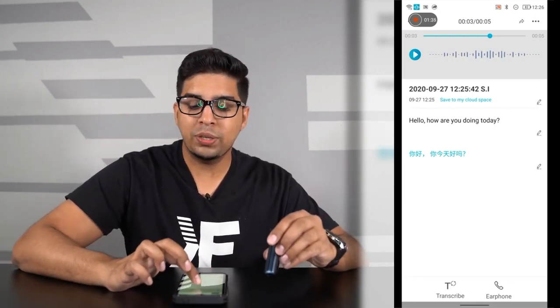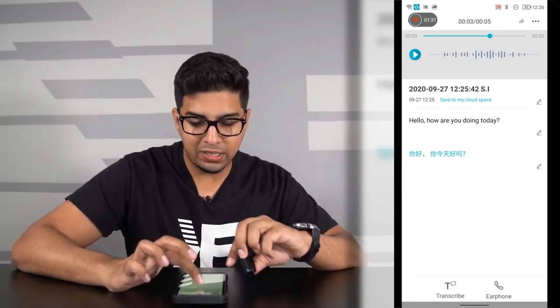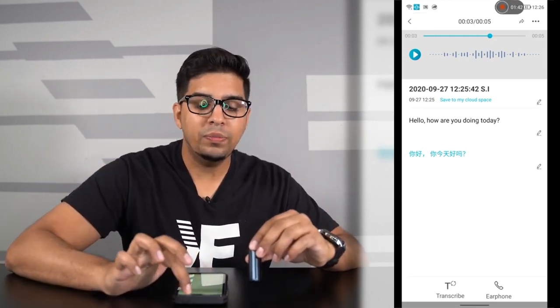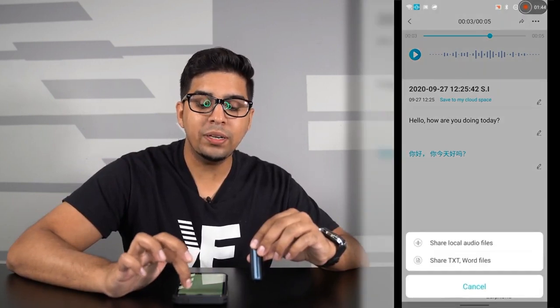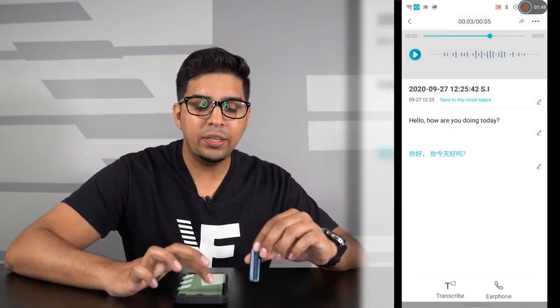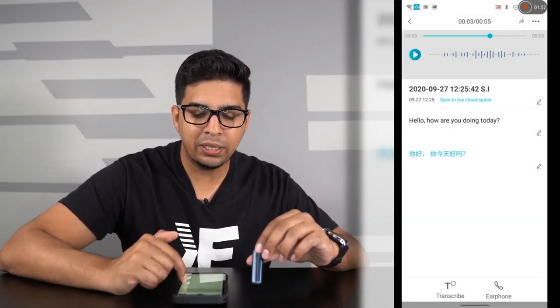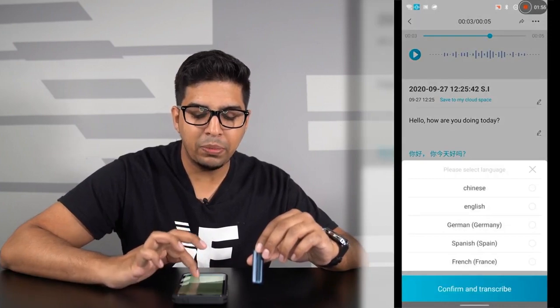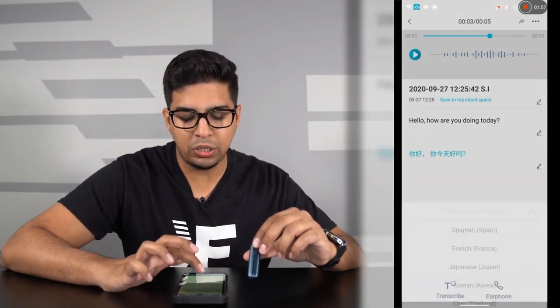You can store this onto the cloud by clicking 'save to my cloud space,' so you can listen to it on the computer. The interesting thing is you can also share it — as a local audio file, as a text or word file — and you can even re-translate it by clicking the button, then editing and hitting transcribe on the bottom to pick a different language to translate it to.